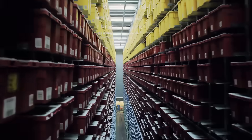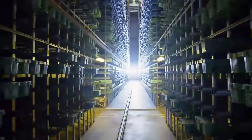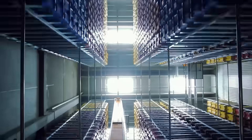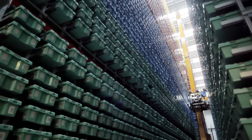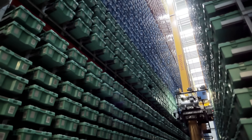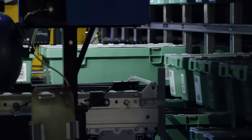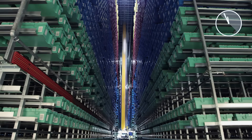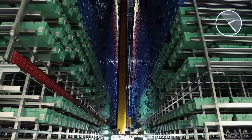This is where the journey of the boxes ends for now. In High Bay warehouses up to 37 metres high, the boxes are ready to be collected. When a specific Lego element is required, the box is collected. All registration and localisation is entirely automated. The boxes are then transported onwards from here.